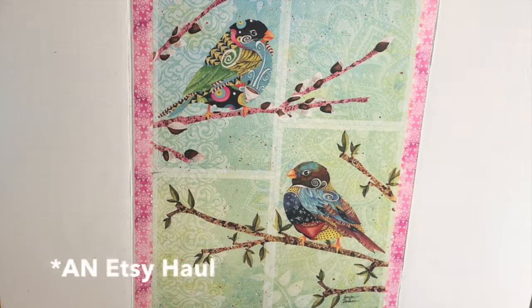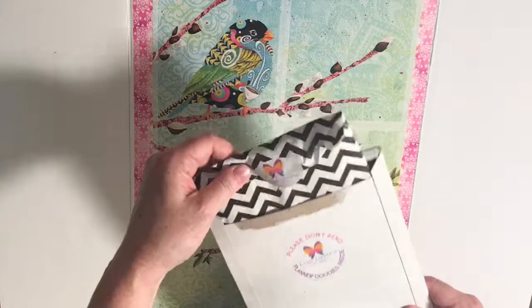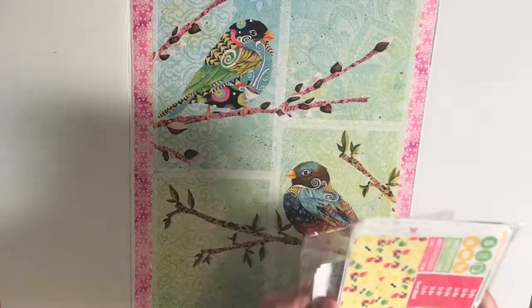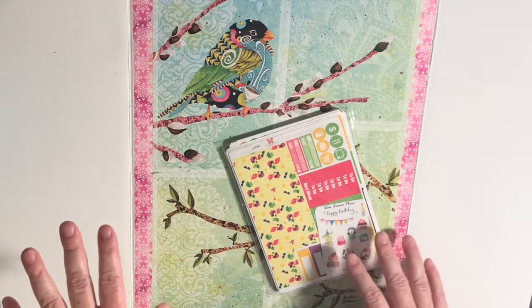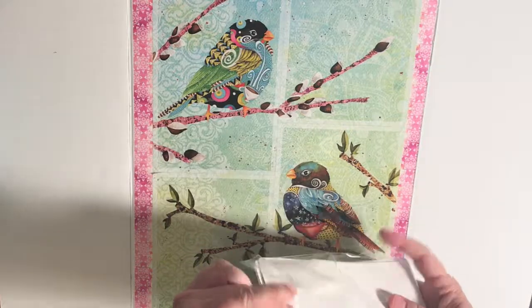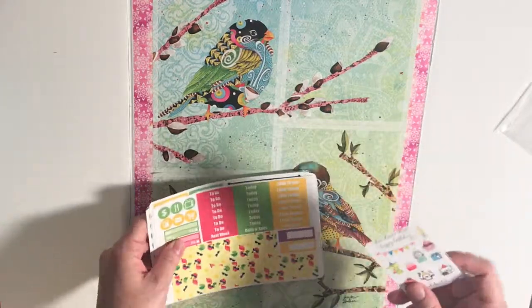Hey again y'all, I have an Etsy haul I want to talk to you about. I've been ordering quite a bit from her — a lot of people do — it's Lisa Loren Plans. I wanted to show you why I've been ordering so much from her. I'm new to Etsy kits, new to even needing one. I ordered from her again — this is my third time ordering what she calls the grab bag. I almost want to order a fourth. For the grab bag you get 20 sheets, it says 20 sheets or more, and the price is right especially if you're just getting started.